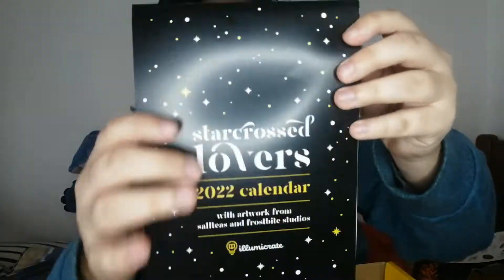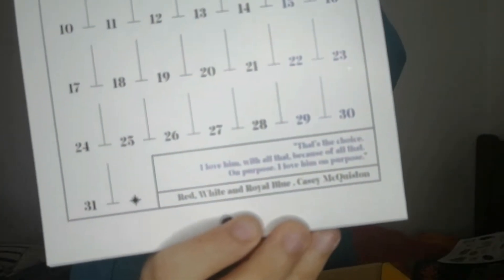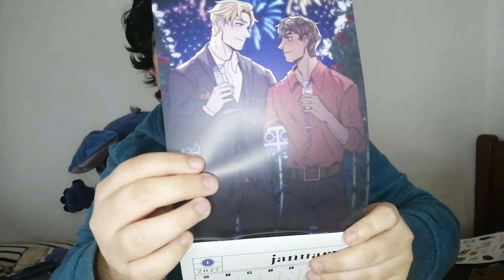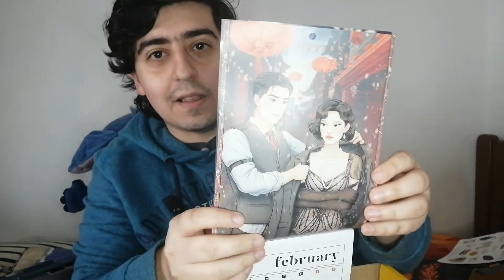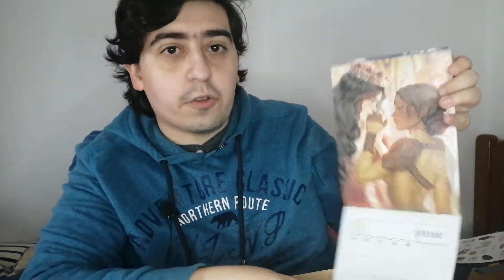We have star-crossed lovers calendars — so pretty, oh my god, like a calendar, it's perfect! It says here who the fandoms are. The first one is 'Red, White and Royal Blue' by Casey McQuiston — one of my favorite books of all time. We have 'This Violent Delights' and this one is 'The Invisible Life of Addie LaRue,' which I'm reading, so this must be Addie and Henry. Love it!